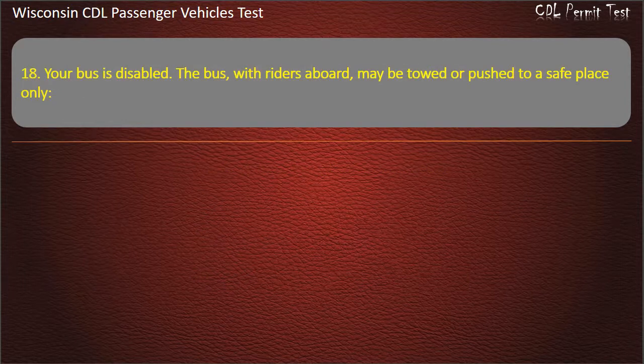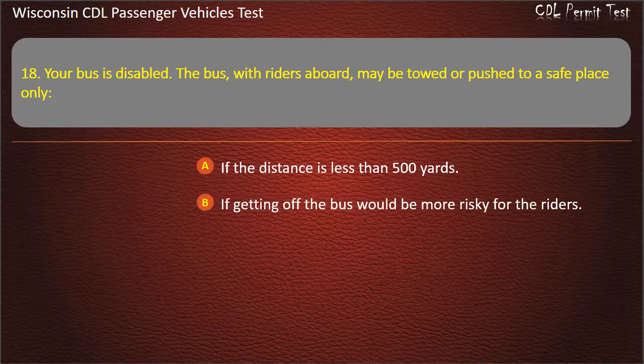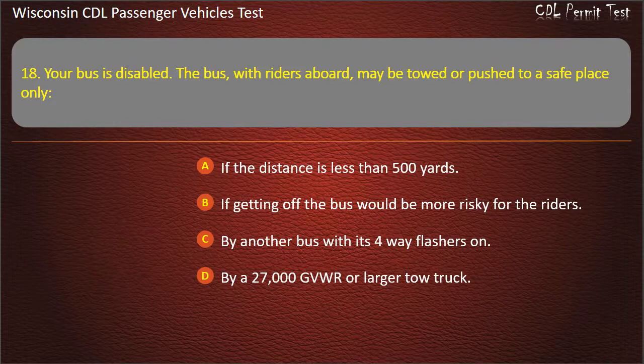Question 18: Your bus is disabled. The bus, with riders aboard, may be towed or pushed to a safe place only — If the distance is less than 500 yards; If getting off the bus would be more risky for the riders; By another bus with its 4-way flashers on; By a 27,000 GVWR or larger tow truck. Answer: If getting off the bus would be more risky for the riders.